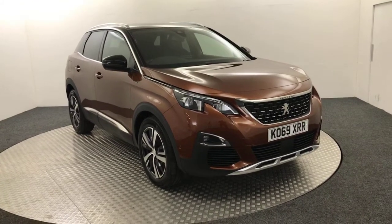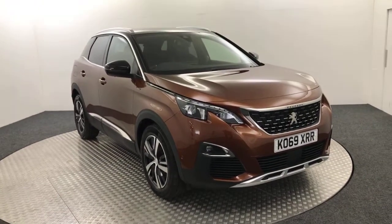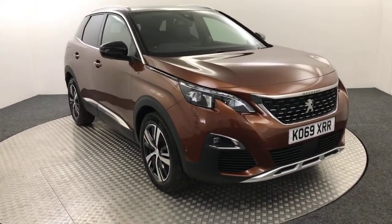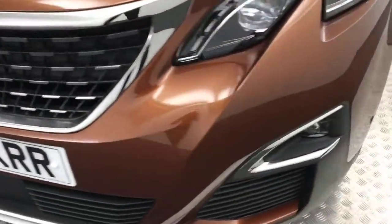Hi, James here from David Hayton's Autostar. Today we have this 2020 Peugeot 3008 GT Line presented in Sunset Copper. Absolutely fantastic looking vehicle and it's super clean, as you'd expect from a vehicle of this age.